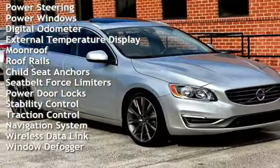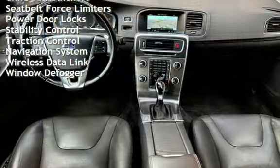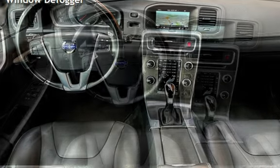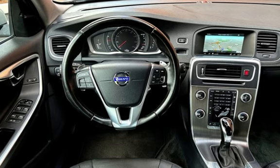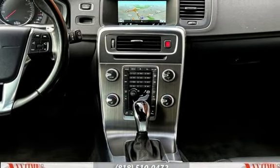Additional features include power steering, power windows, digital odometer, external temperature display, moonroof, roof rails, child seat anchors, seat belt force limiters, power door locks, stability control, traction control, navigation system, wireless data link, and window defogger.